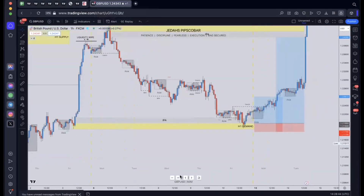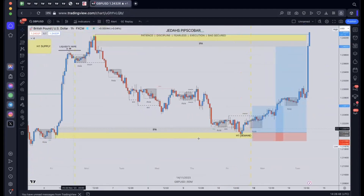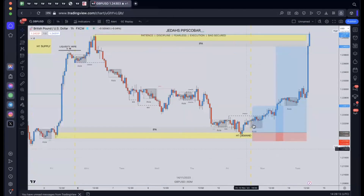What else did we have? We had an area of IPA through here. We also had an Asian session low here. These two combined together with our demand area — I knew this was probably going to be a very good area to trade because we had an Asian session low, we had IPA, and our demand candle on the H1. It just made absolute sense.